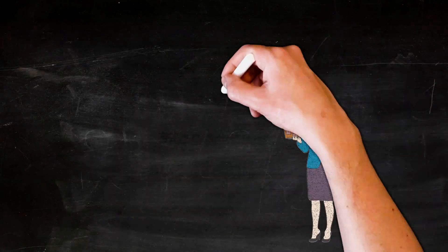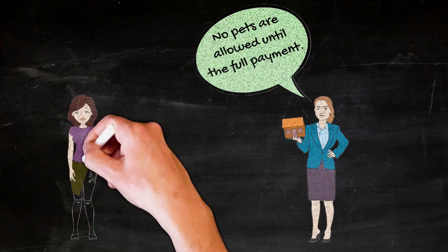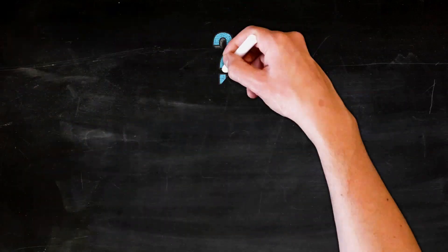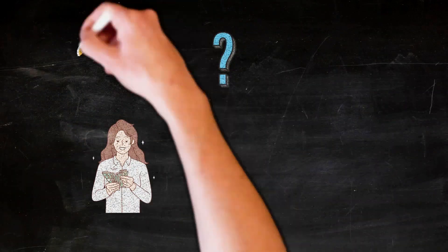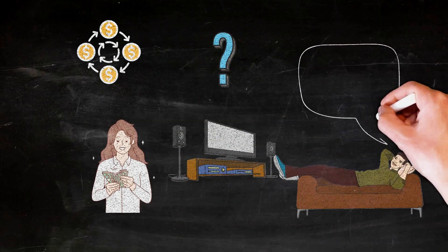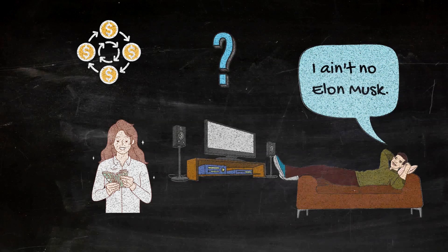Sure, you may have to accept some crappier terms than what you would otherwise get from a bank if you had 20% to put down and had better credit. But what's better — getting the deal that will cash flow, though not as much as it would in a perfect world, or getting nothing and sitting on the couch, watching daytime TV, and whining about how only the rich get to succeed? You already know which option I would choose.